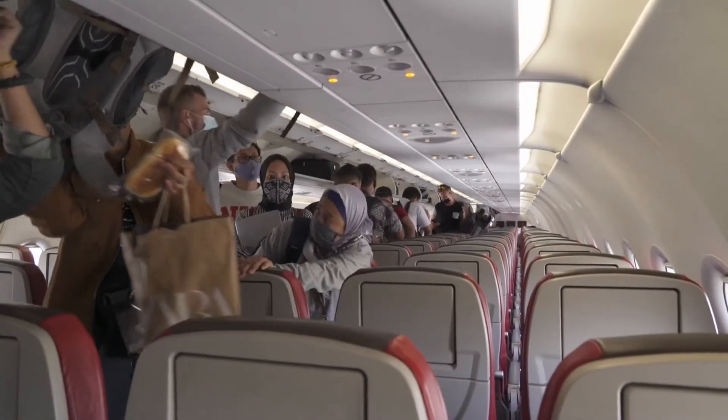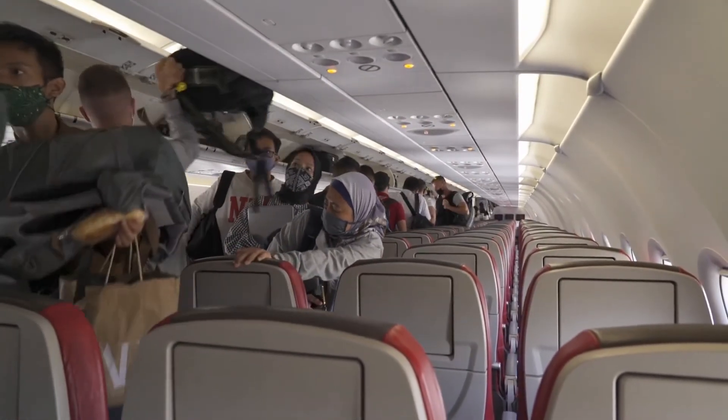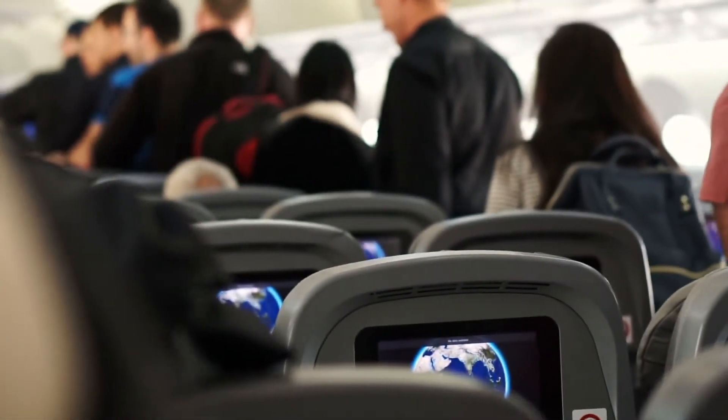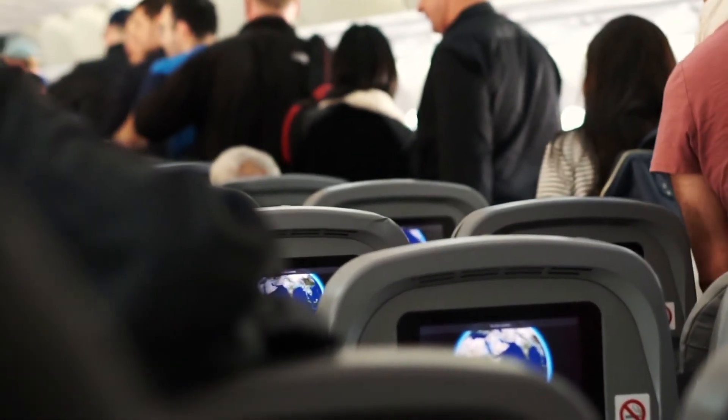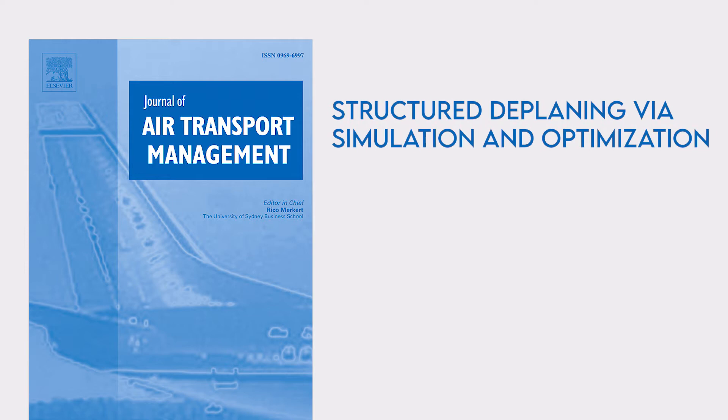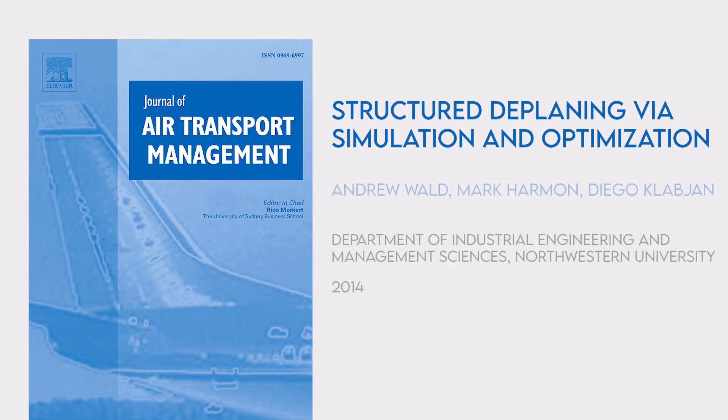Most airlines currently allow passengers to exit the airplane in an unstructured fashion, which means they don't impose any rules on the order in which passengers disembark the plane. As soon as the seatbelt sign turns off, anyone can stand up and start making their way towards the open doors — that is, even if they wait for the seatbelt sign to turn off at all. According to a study published by the Journal of Air Transport Management in 2014, an algorithm developed by authors at Northwestern University suggests that structured deboarding may actually reduce deplaning time by almost half on a full aircraft.